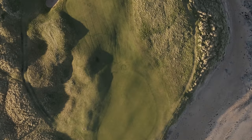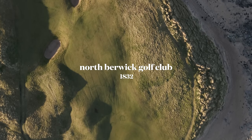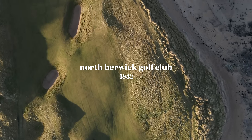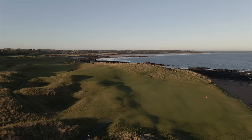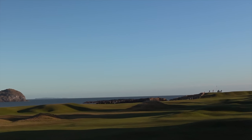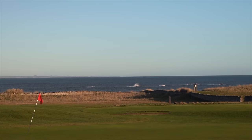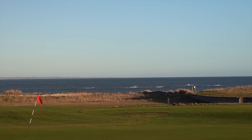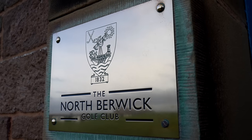The West Links at North Berwick was the first golf course I played in East Lothian — an encounter that would have an extraordinary impact on what was to become an eternal love affair with links golf. During that time I have been on a journey to discover some of the finest examples of links golf, but ultimately all roads lead back to my first love and what is the 13th oldest golf club in the world.